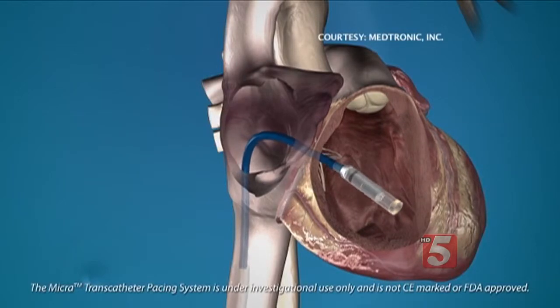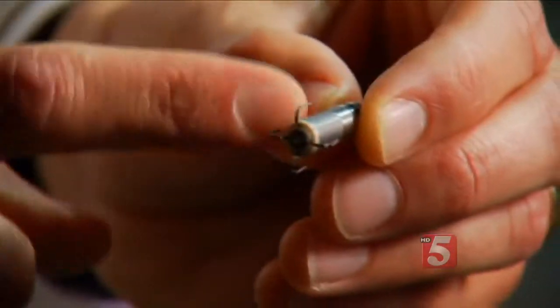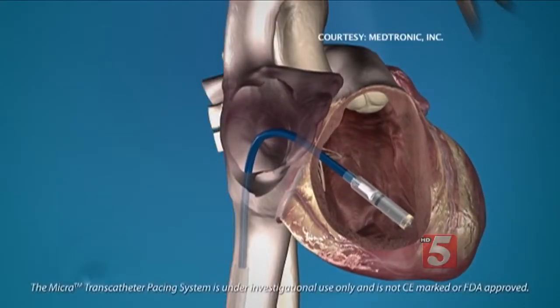The device is so small, they're able to implant it via the femoral vein — a large vein in the leg — into the right ventricle of the heart. Four tines on the tip of the pacemaker hook into the heart muscle. If the heart is out of rhythm, the device automatically generates an electrical pulse.